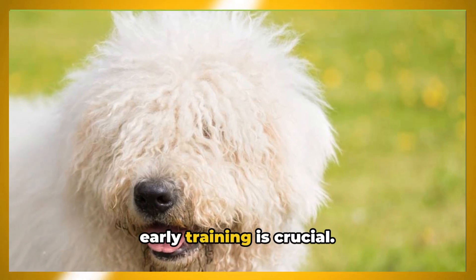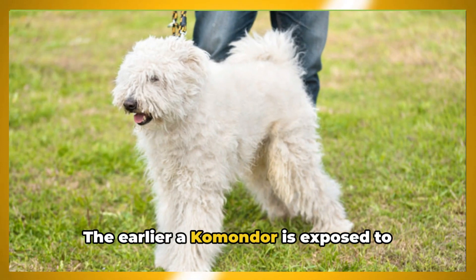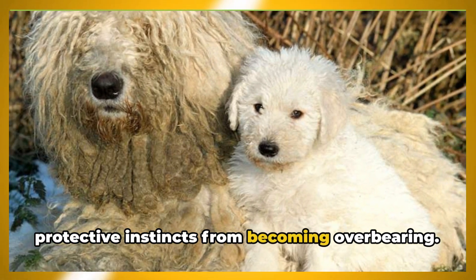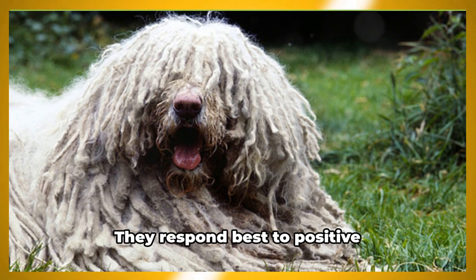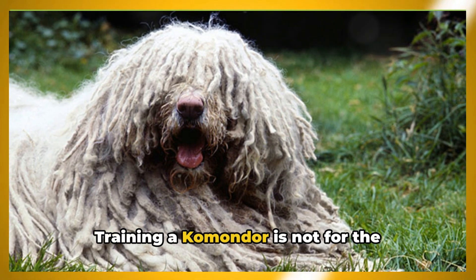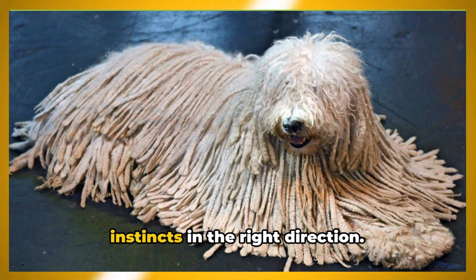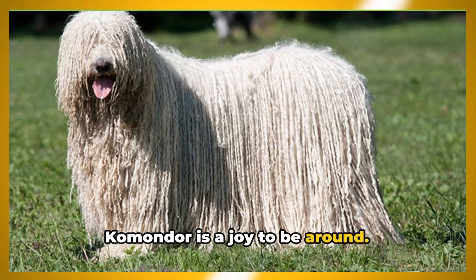However, this independence can also make them a bit stubborn at times, which is why early training is crucial. Socialization and obedience training should start from puppyhood — the earlier a Komondor is exposed to different people, environments, and situations, the better adjusted they will be. Training a Komondor requires consistency, patience, and a firm hand. They respond best to positive reinforcement methods and can become resistant to harsh training techniques. Training a Komondor is not for first-time dog owners — they need someone who understands their unique temperament and knows how to channel their intelligence and protective instincts in the right direction.